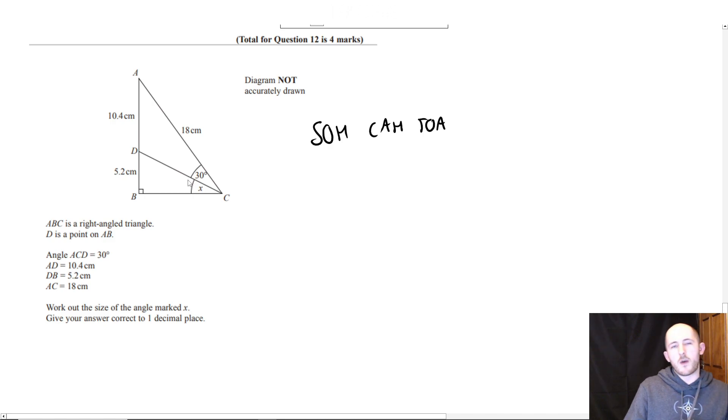Not quite Pythagoras, bucket, but that was a valiant effort. The intended solution is to use the sine rule. But Evie pointed something out which is fairly interesting — you could make this one big right-angle triangle and use trig to work out the angle and subtract 30.